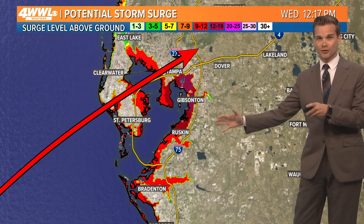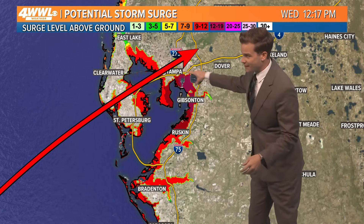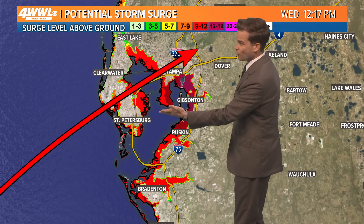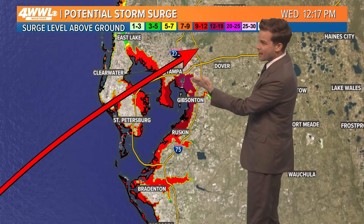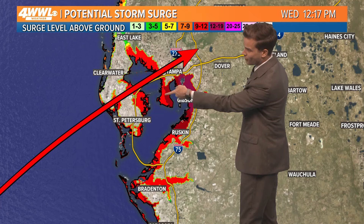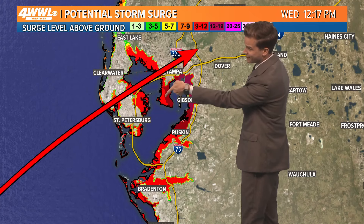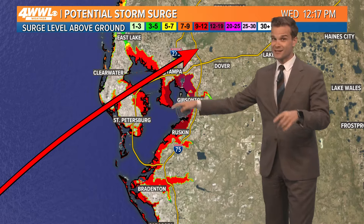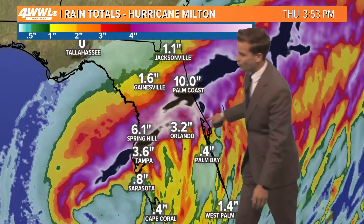Now this is the scenario if it travels closer to Tampa — this would be the catastrophic scenario if it wobbles to the north. You've got 12 to 15, maybe 20 feet of storm surge in Tampa Bay, and remember this is all populated area. That's the airport — if it wobbles to the north, it all goes underwater. If it stays south, then no big surge in Tampa Bay.